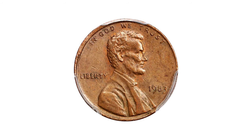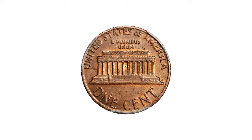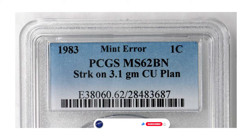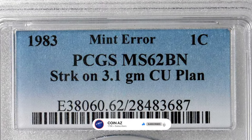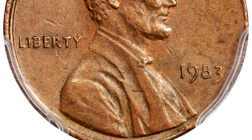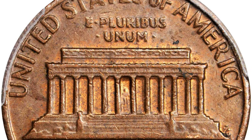This 1983 Lincoln cent has a weight of 3.1 grams, while normally 1983 cents should weigh 2.5 grams. This is because the coin shown here is a mint error — a so-called wrong planchet error. This is an extremely rare 1983 Lincoln cent struck on a copper planchet, graded mint state 62 brown by PCGS.